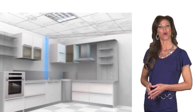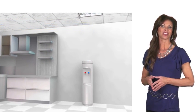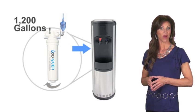An EXO cooler is connected to the water that's already in your building. Then the EXO cooler purifies the water to bottled water quality.